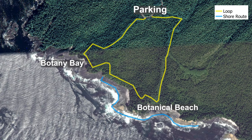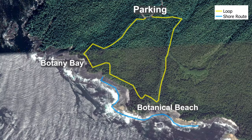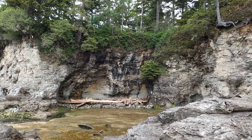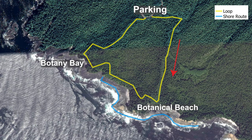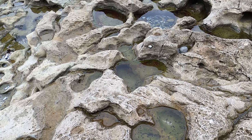Here is a map of Juan de Fuca Provincial Park with the Botanical Beach loop in yellow. The route you pick should depend on who you are visiting with and the tide. Both sections of trail leading from the parking lot to the coast are wide gravel paths that are accessible. If you are traveling with someone with mobility issues or a small child, I'd recommend traveling in the clockwise direction and beelining it to Botanical Beach. I'd also suggest that route if you are visiting when the tide is coming in, so you can get to the tide pools and enjoy them before they are submerged.